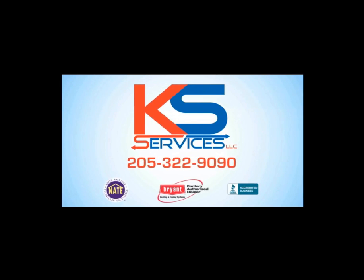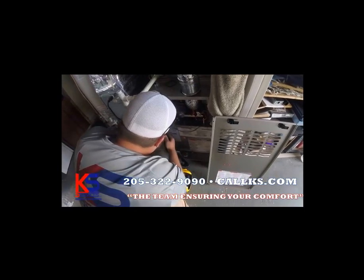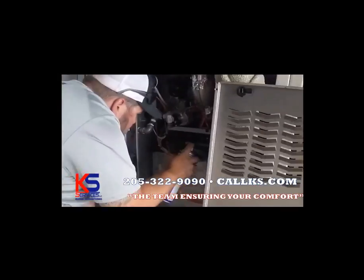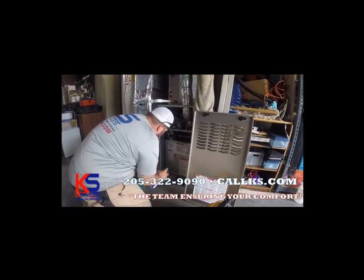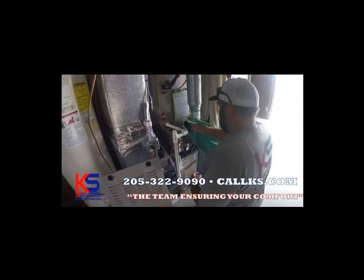KS Services is now offering preventative maintenance plans as low as $12 a month. Preventative maintenance is so important when it comes to your HVAC system. Let us come check your system out and perform our 22-point inspection. It's better to be safe than sorry.